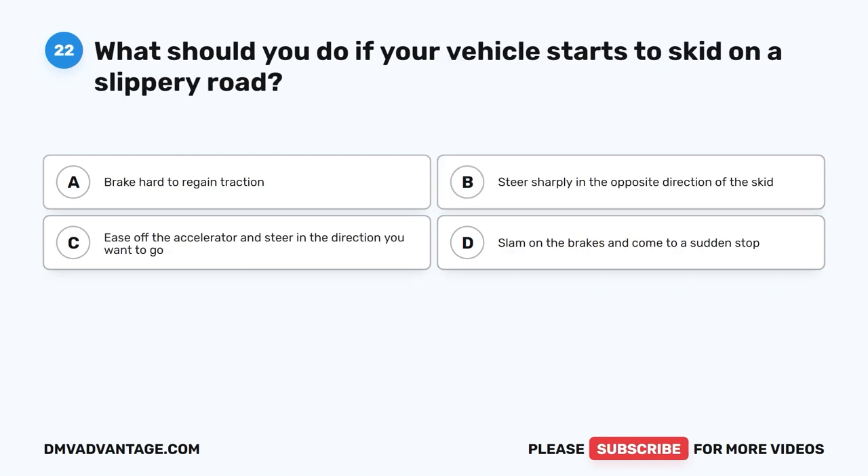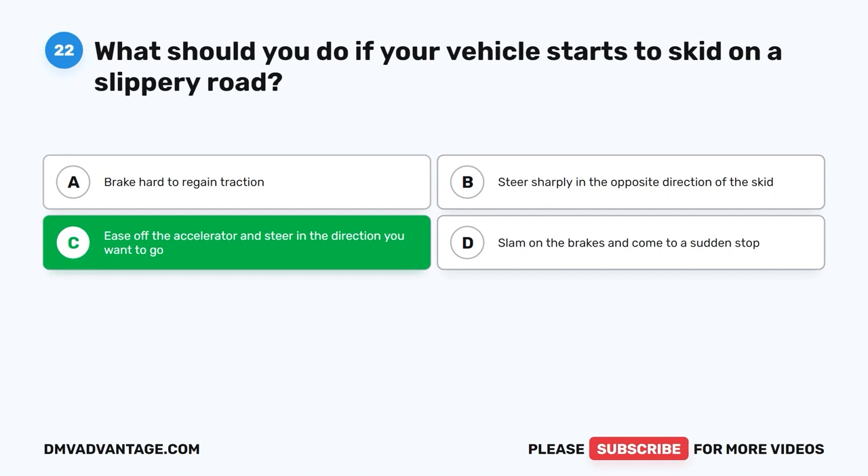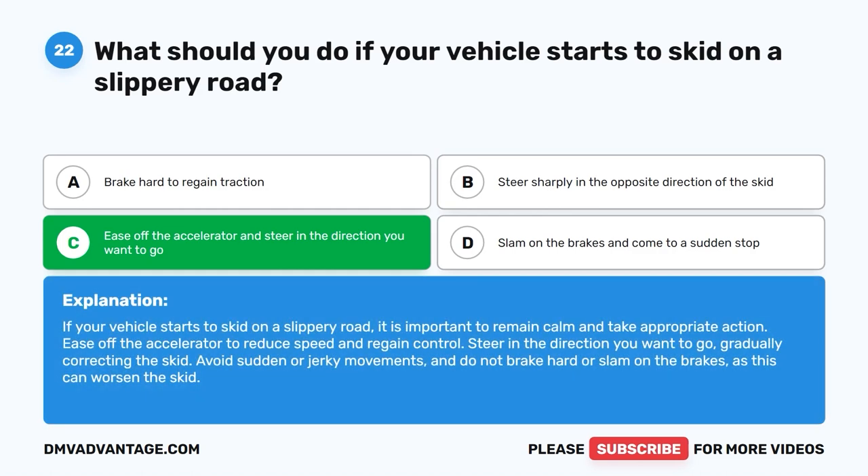Question twenty-two: What should you do if your vehicle starts to skid on a slippery road? A. Brake hard to regain traction. B. Steer sharply in the opposite direction of the skid. C. Ease off the accelerator and steer in the direction you want to go. D. Slam on the brakes and come to a sudden stop. The correct answer is C. Remain calm, ease off the accelerator to reduce speed and regain control, and steer in the direction you want to go, gradually correcting the skid. Avoid sudden movements and do not brake hard, as this can worsen the skid.